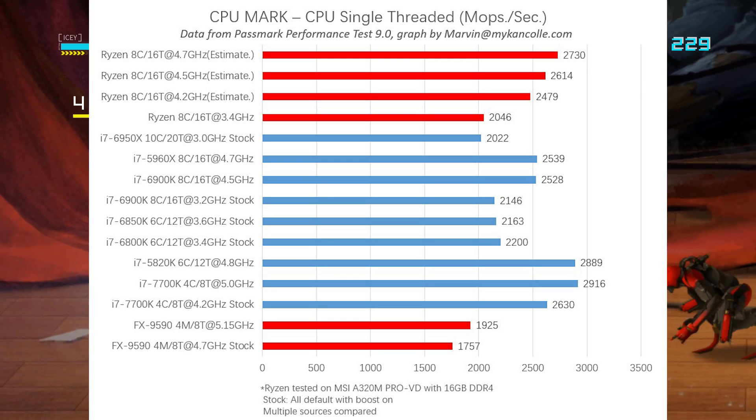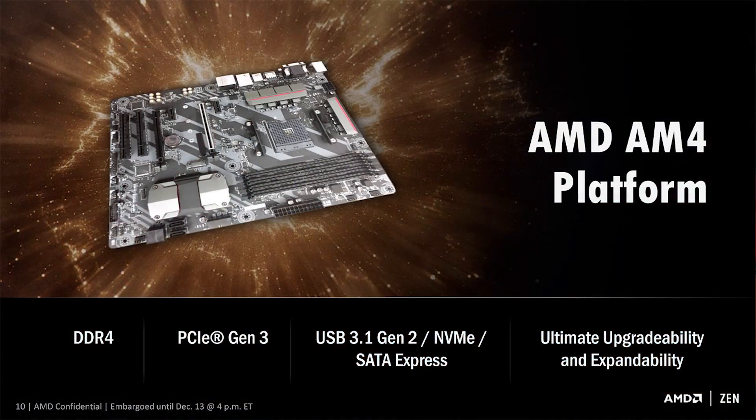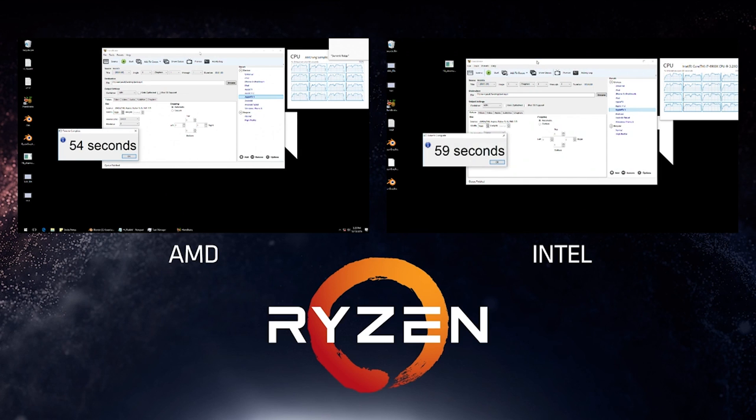With this type of performance, I want to add that this is the 1700X, which means the chip is pretty affordable. Even if you say this processor is scoring roughly on par with the 6900K — a little bit faster or a little bit slower depending on the application — the 6900K is not a cheap processor. It's considerably more expensive, like two to three times the price. That right there is a good indicator that Ryzen has real potential.